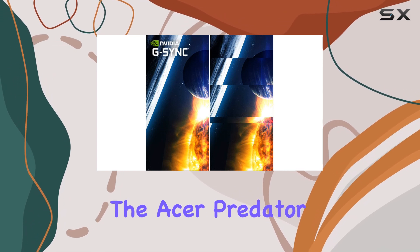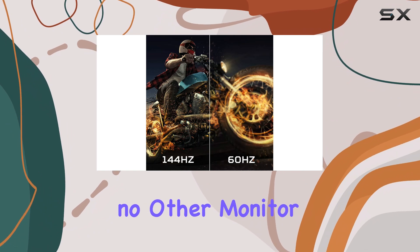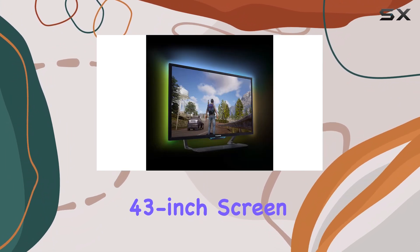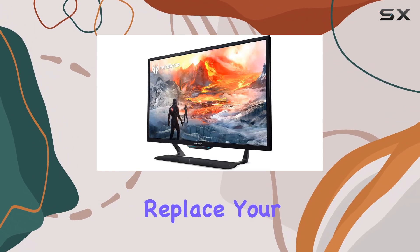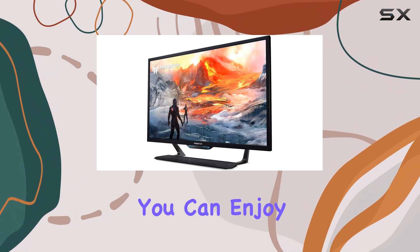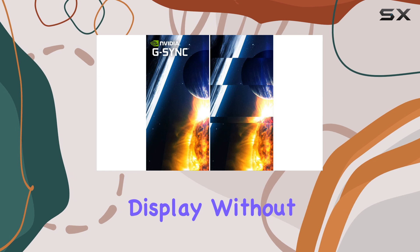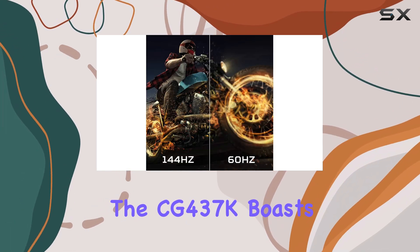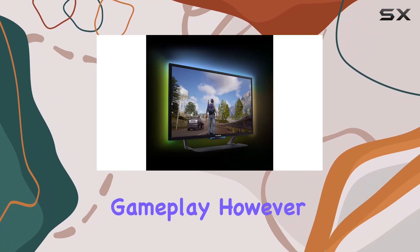First and foremost, the Acer Predator CG437K fills a niche that no other monitor on the market currently occupies. Its massive 43-inch screen sets it apart from traditional gaming monitors, allowing it to comfortably replace your living room TV. This means you can enjoy both your PC and PS5 games on a single display without compromising on performance. The CG437K boasts a 144Hz refresh rate, ensuring smooth and responsive gameplay.